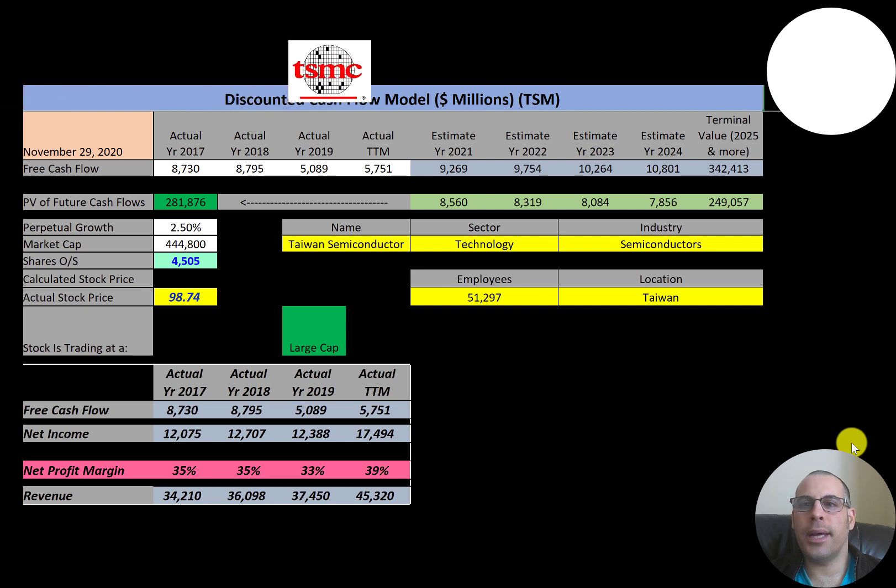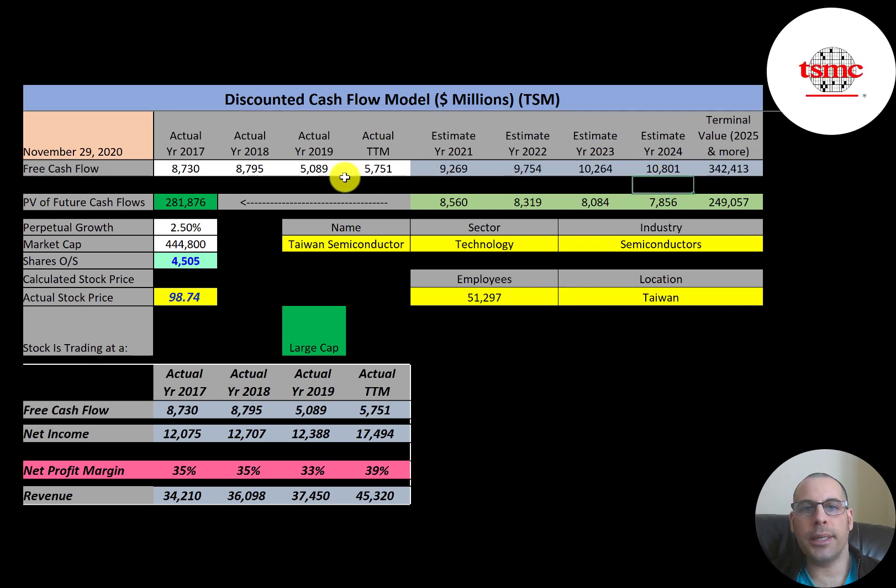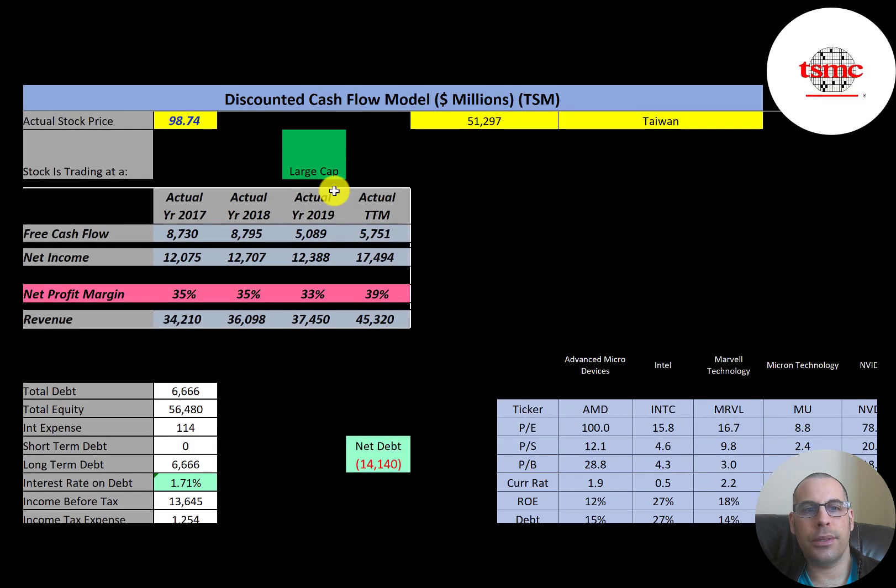Taiwan Semiconductor is a Taiwanese company that focuses on manufacturing and designing semiconductor chips. It is one of Taiwan's largest companies as well as the world's largest semiconductor business. All the numbers on my Excel spreadsheet are converted to US dollars. This is a large cap company with a 444 billion dollar market cap, trading at $98.74 a share with 4.5 billion shares outstanding.